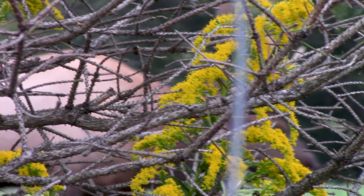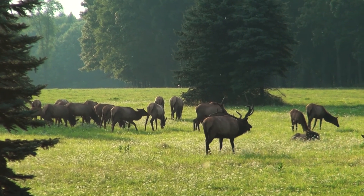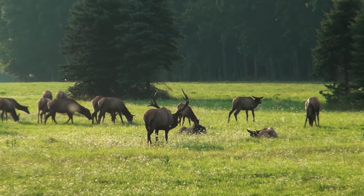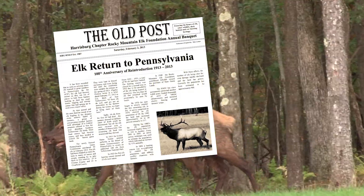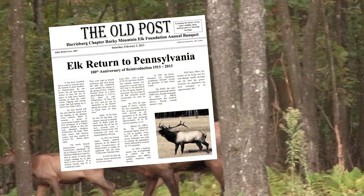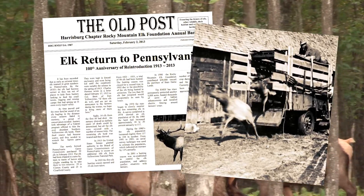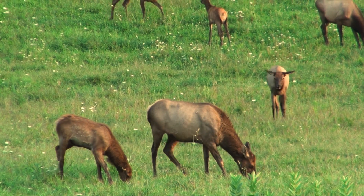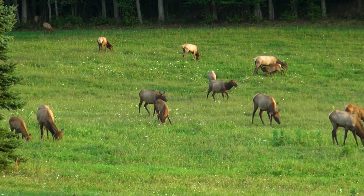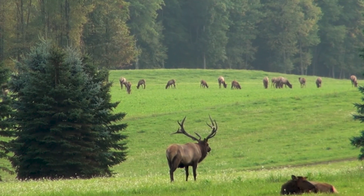We didn't have any elk in Pennsylvania for about 50 years. Thanks to the Pennsylvania Game Commission, they were reintroduced to our state from 1913 to 1926. During that time, they went out west, live-trapped Rocky Mountain elk, and brought them back in several shipments by train to Pennsylvania and then released them. Since then, they've grown to about 1,400 animals, now roaming and thriving in 10 counties in north-central Pennsylvania.